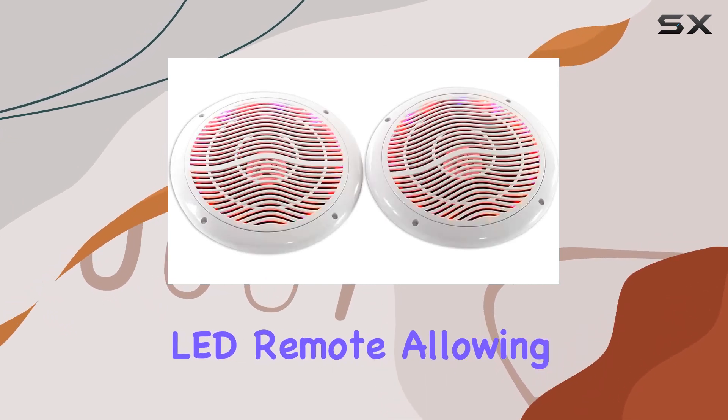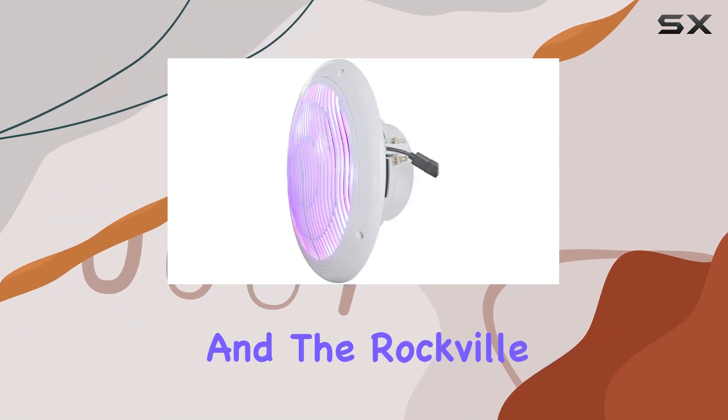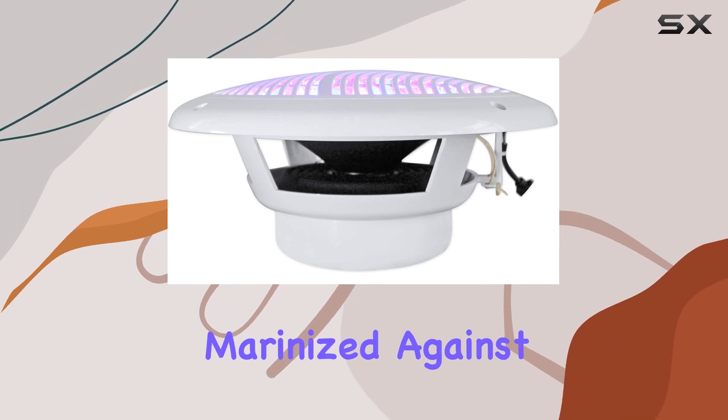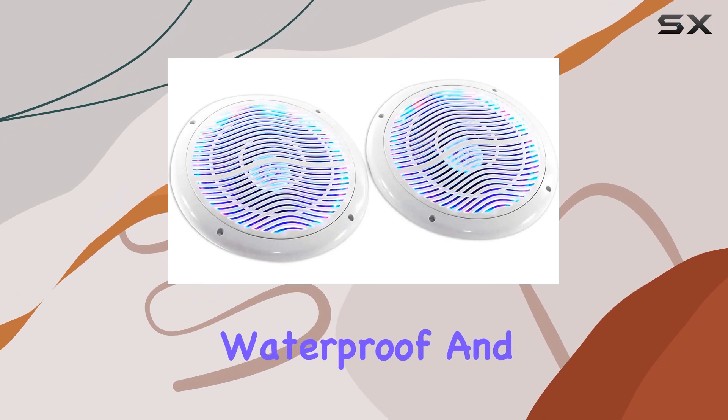Let's not forget the convenience of the included slim car-type LED remote, allowing you to adjust the settings with ease. Durability is key when it comes to marine speakers, and the Rockville RMC80LW doesn't disappoint — fully marinized against salt and fresh water conditions, these speakers are completely waterproof and rust-proof.